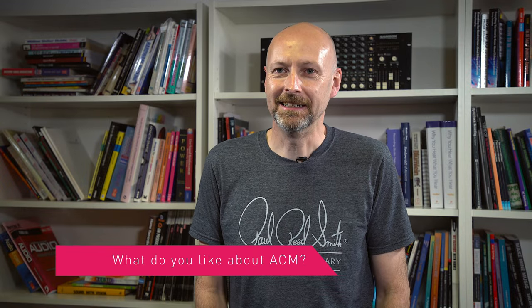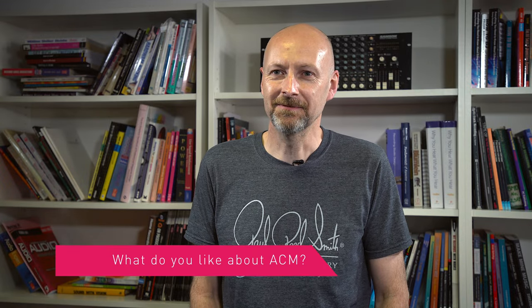ACM is fantastic - there's so much life and vitality here, it's quite inspiring. Because when you've been in the business for a long time you tend to get a bit jaded, but it's good to see so many people being creative in a great atmosphere. Yeah, it's very impressive.